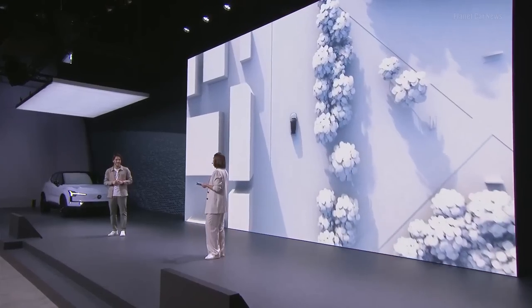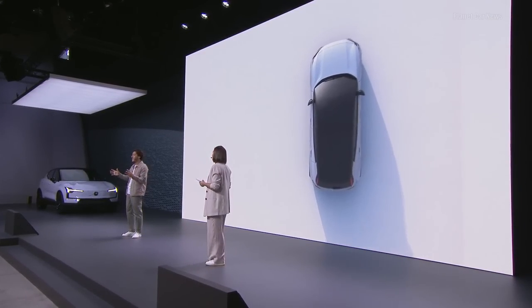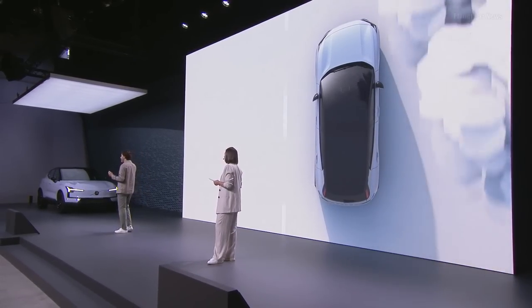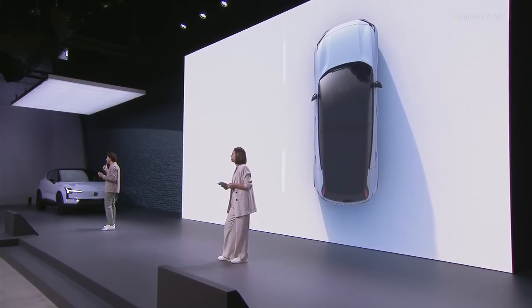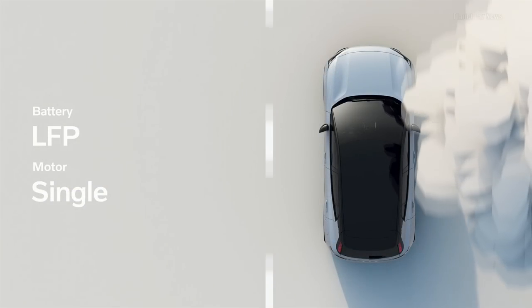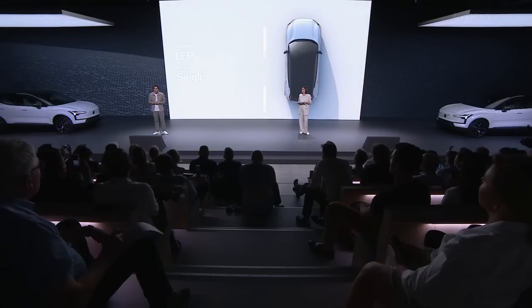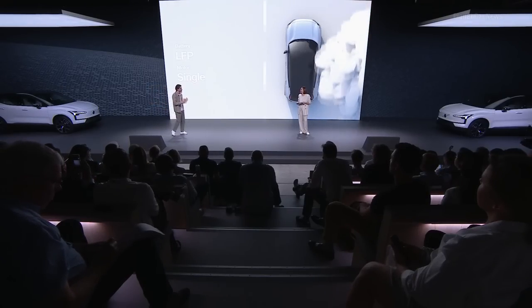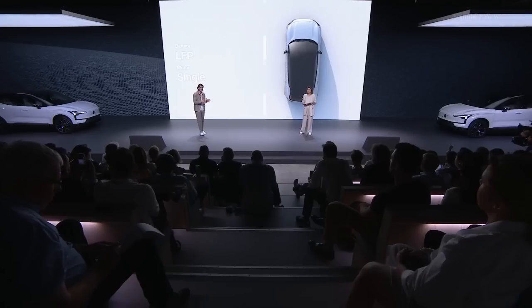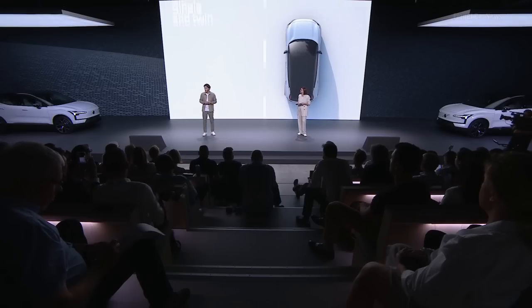Let's talk about the motors and batteries. We have two batteries with different chemistries and different benefits for our customers. On one hand, we have the LFP battery, which utilizes lithium and iron phosphate chemistry. It's more cost-effective and less resource-intensive to produce, helping us lower the entry price point. If you tend to have shorter distances between charges and mostly spend your time in the city, then the LFP with the single motor variant is ideal and economical.